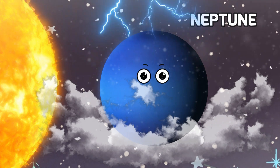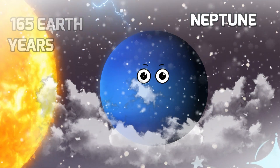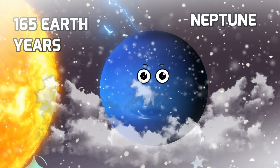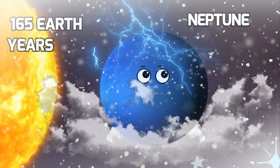Neptune is a giant icy planet, and it's so far away that it takes almost 165 Earth years to go around the sun once. That means if you ever visit, you'd have to pack lots of warm clothes.